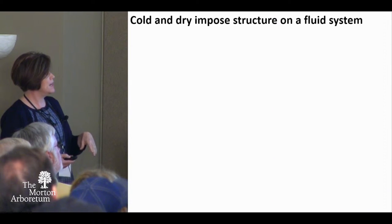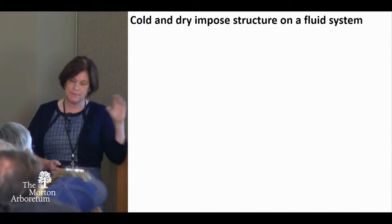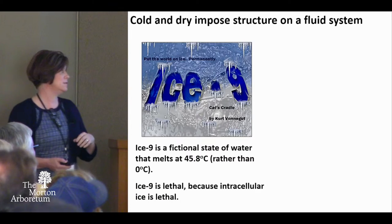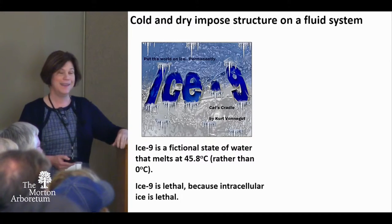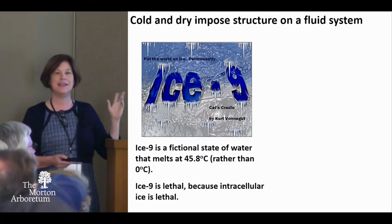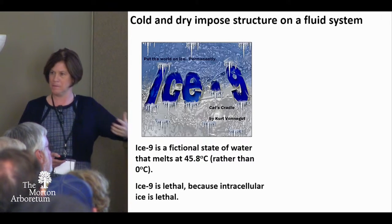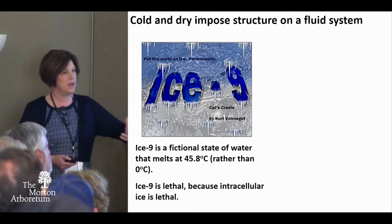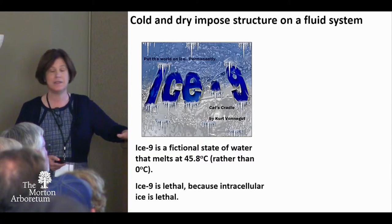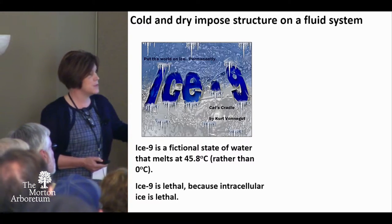The analogy I use is: we want to make something that's fluid — warm and moist — and make it solid. But the cultural reference is ice 9, and I always say, don't do this at home. Ice 9 is this idea of forming a stabilized material at a higher temperature through a fictional phase of water. But it is really lethal. Ice crystallization is lethal, so as we make solids, we don't want to actually form crystallization.